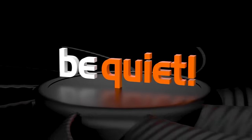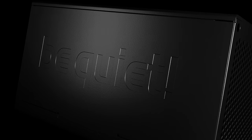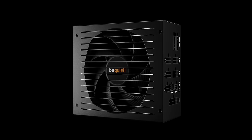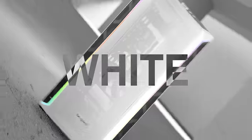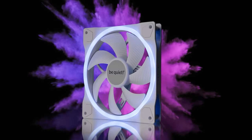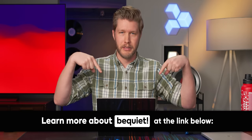Thanks to Be Quiet for sponsoring our CES 2024 coverage. If you're shopping for your next PC build or just new components in general, make sure to check out Be Quiet. Their premium products include PC cases, power supplies, water and air cooling, and fans for desktop PCs. With roots in Germany, they've been in the industry for more than 20 years and specialize in making high-quality parts that are nearly inaudible. This year at CES they're showcasing their new white PC cases, white fans, and even white hard drive cages. Check out the link down below.